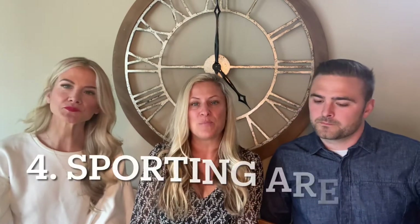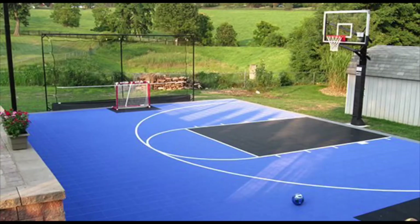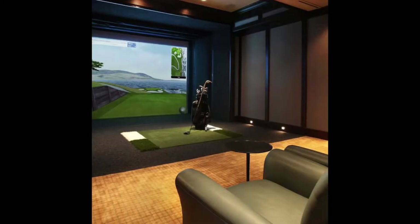Number four is sporting areas, which is huge as well. Getting outside and getting kids engaged and off screens — sport courts, basketball hoops, pickleball, batting cages. We actually just showed a house recently that had a golf simulator in the basement. For golfers especially, having a place indoors to hit balls into a screen is awesome — it even tells you how far the ball goes. And it's really fun even if you're not a good golfer.